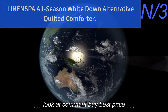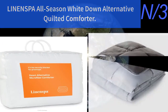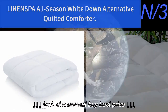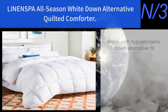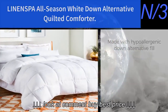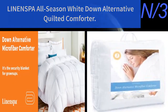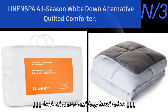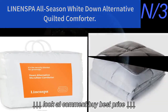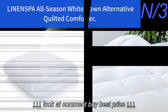List number three: the Linenspa All Season Wide Down Alternative Quilted Comforter. Ultra soft all-season microfiber comforter with hypoallergenic down alternative fill, sewn corner tabs for a secure duvet cover fit. Mid-weight box stitched, filled with soft allergen-free microfiber material that does not shift or clump. Machine washable and dryer safe. Oversized queen measurements are 98 inches by 98 inches, with a three-year warranty.